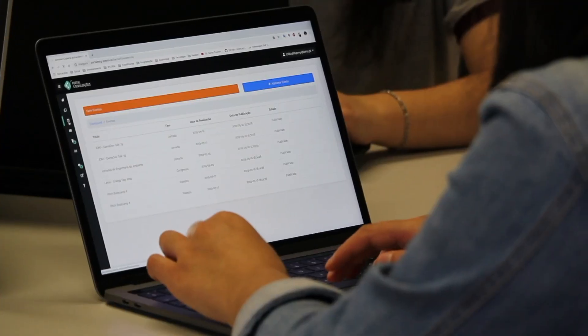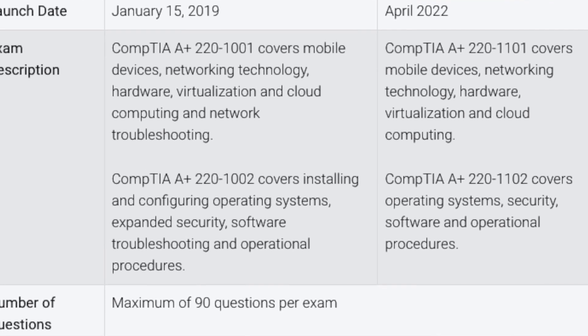One big thing to mention about these two certifications is that the Security Plus is one exam — you study, take it, pass it, and you're CompTIA Security Plus certified. But for the A Plus certification, there are two exams: the CompTIA A Plus Core 1 and Core 2. You have to pass both exams to call yourself CompTIA A Plus certified. This is another reason why if you're interested in cybersecurity, I recommend going straight for the Security Plus.